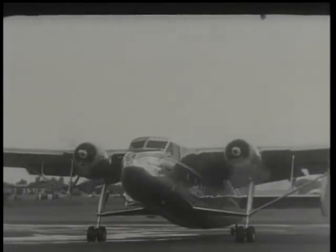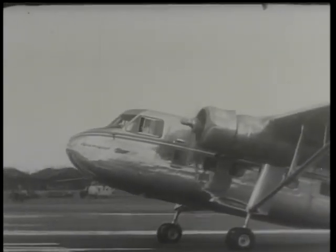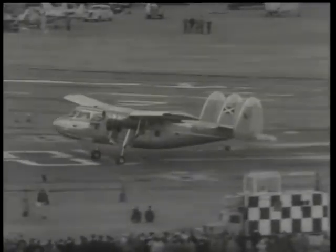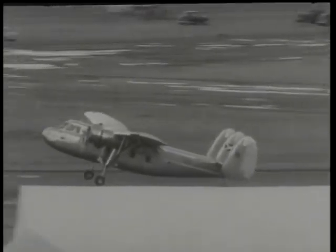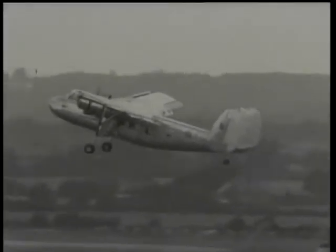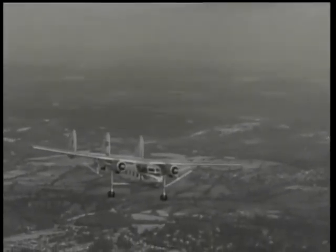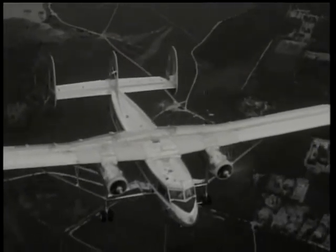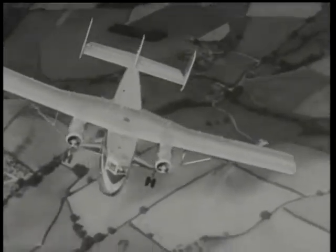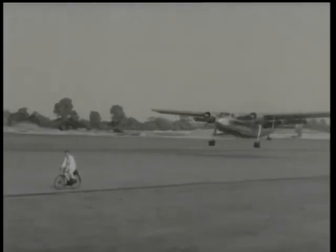Scottish Aviation's Twin Pioneer can take off in less than a hundred yards. This new version of the Pioneer is a fourteen to sixteen seater transport with a speed range of fifty to a hundred and eighty miles an hour. It's capable of one-man operation but has provision for a second crew member, and flies stage distances of up to five hundred miles. The Twin Pioneer shows its extreme handiness by its short, slow-speed landing.